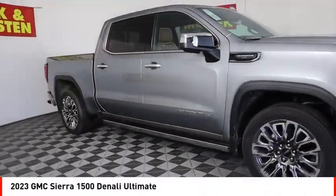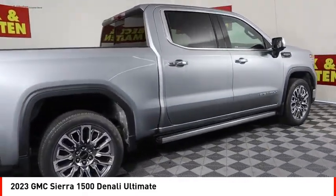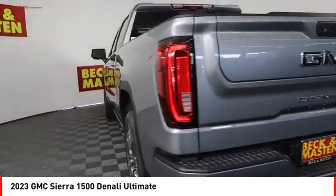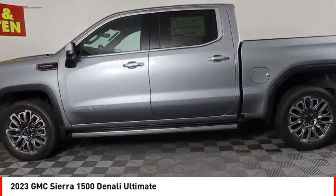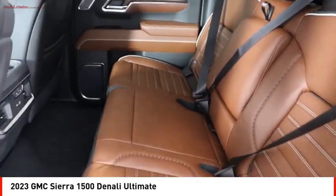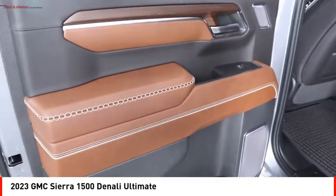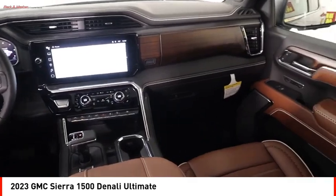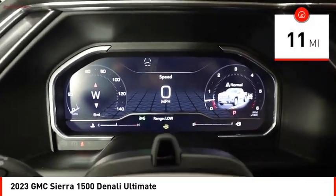We are pleased to show you the 2023 Sierra 1500. The GMC Sierra is a full-size pickup with all the functionality you could expect. With multiple trim levels, the GMC Sierra provides a wide range of features for you to enjoy. Power and advanced technology can both be found in this fantastic truck. This vehicle has less than 100 miles. Here are some of this vehicle's great options.